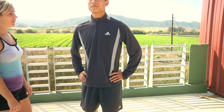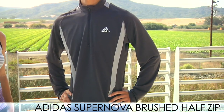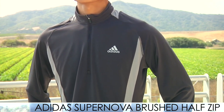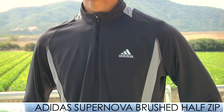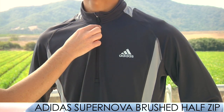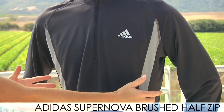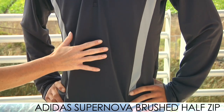Next up from Adidas, we have some new apparel from the Fall Collection. Up top, Phil is wearing the Supernova Brushed Half Zip. This lightly brushed half zip features Klima 365 technology to help maintain your body's core temperature for peak performance. It features a half zip with a zipper garage, and nice ventilated mesh panels on the side to help your body stay cool. Just a really nice hand on this top.